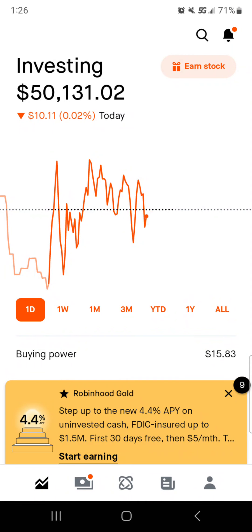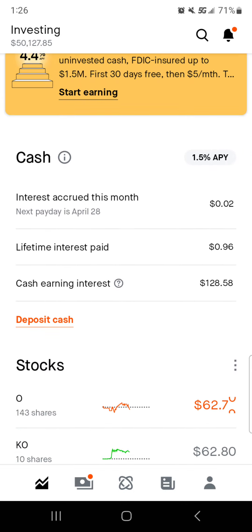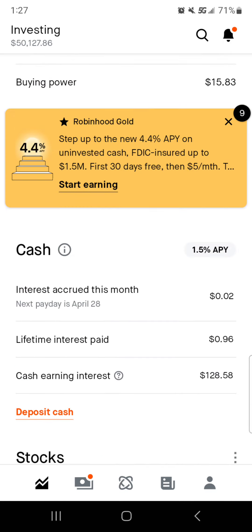Hey guys, happy Wednesday. It is That Dividend Guy coming at you with another Robinhood portfolio update. Hopefully everybody's having a GGD, a great green day in the market. Today we're going to go over the overall portfolio performance, the buying power, the individual stock performances, and of course the watch list. Both look like they're out of my buy range, but let's take a look.